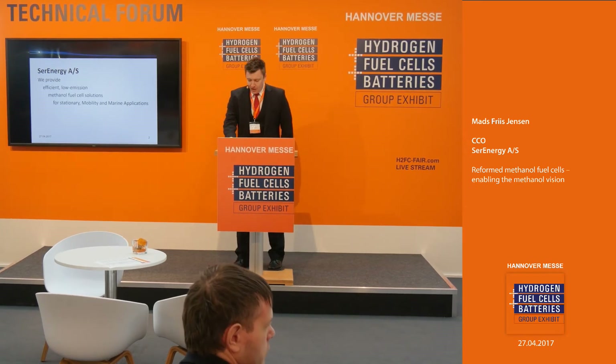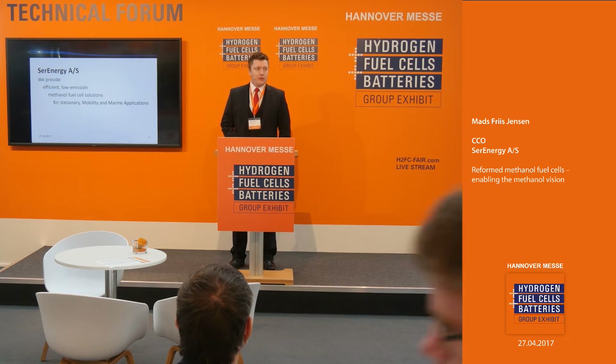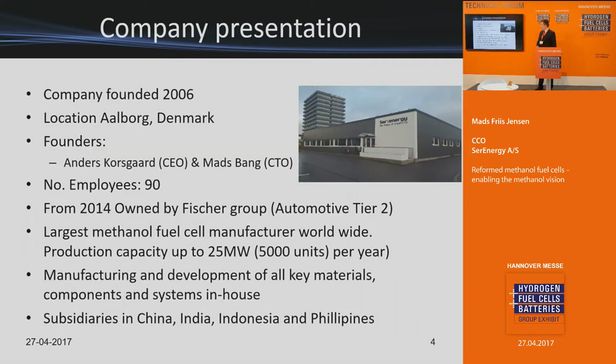I'll be talking about reformed methanol fuel cells and how this will enable the methanol vision. I gave a talk on that on the public podium yesterday, so you can catch that on YouTube. Serenergy focuses on methanol fuel cells for marine, mobility, and stationary applications. Our basic concept is we provide a methanol fuel cell running on a methanol-water mix charging batteries, and we can do that very efficiently with no pollutants, no noise, and in a very compact product.